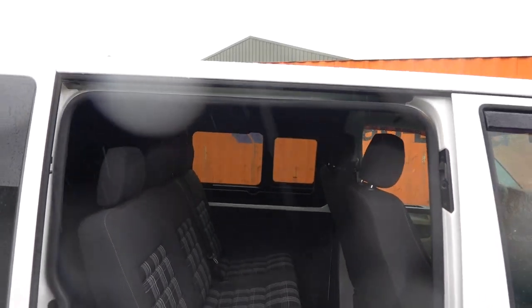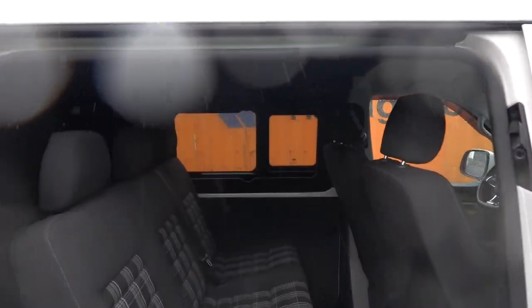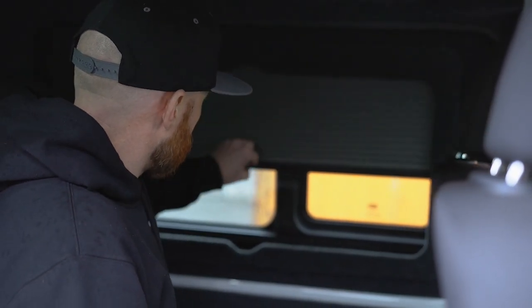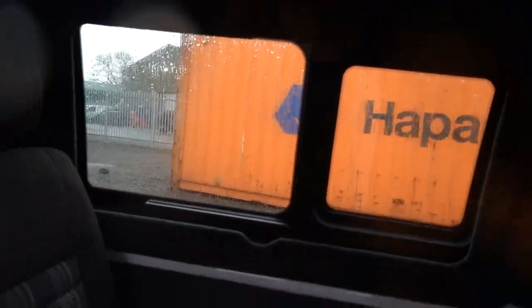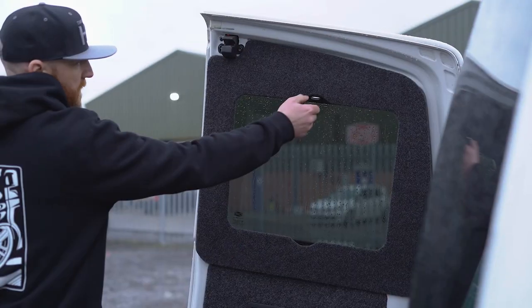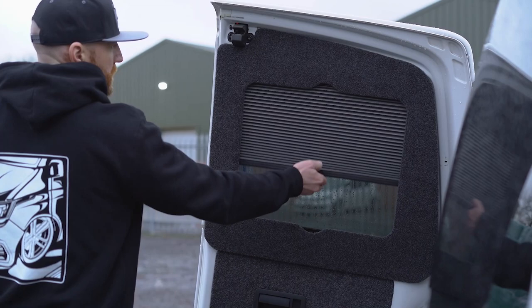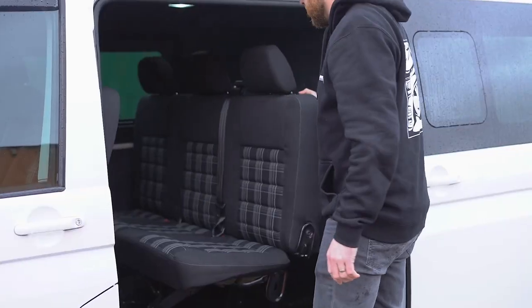These will be available from camperglass.co.uk and Transports HQ Europe will be selling them across Europe too. The other thing with this being a demo vehicle — we've added the Van Shades. Transports HQ Europe is now a distributor of Van Shades for the European market, so if you're looking to put Van Shades in your vehicle those guys will be holding stock and shipping anywhere in Europe. Coming around the back, we've fitted Camper Glass barn door windows and Van Shades in the back as well.